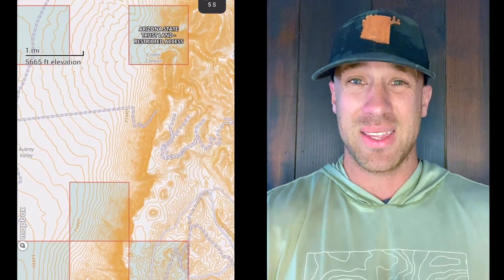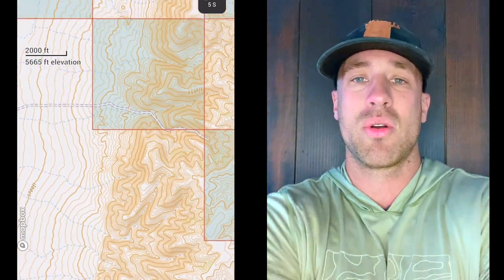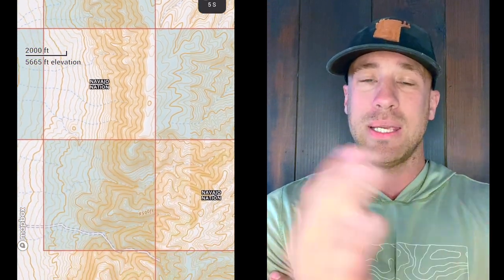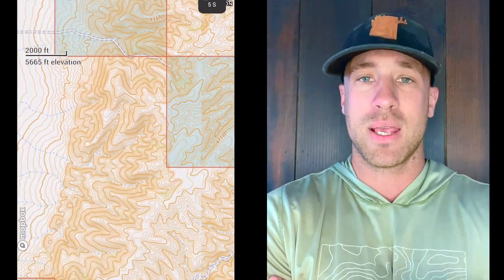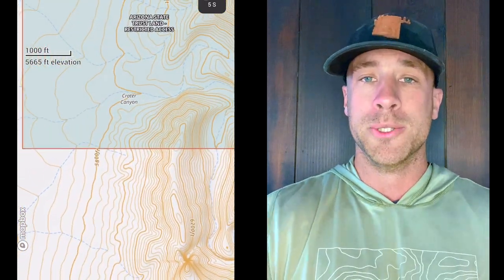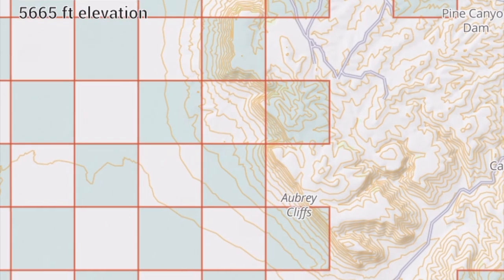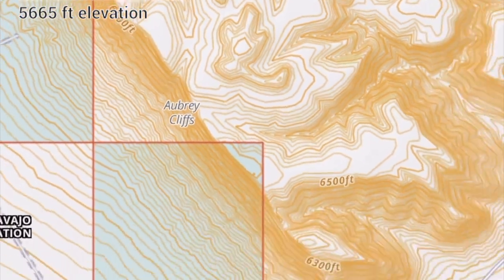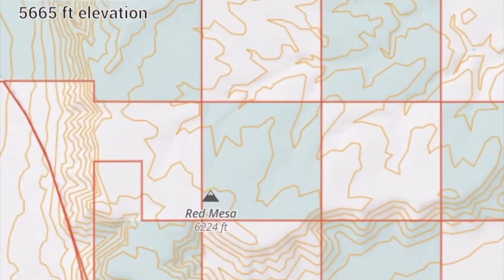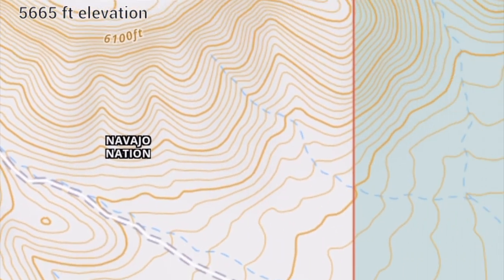There's a really cool hunt that Unit 10 has. They offered it for the first time last year — Arizona will do this from time to time — they'll sneak in a rut hunt, a rifle rut hunt for mule deer. In all these units, mule deer hunting happens during October and November where these deer are not rutting and are kind of hard to locate. But Unit 10 has a December 15th through 31st hunt, which is 100% a rut hunt with a rifle.